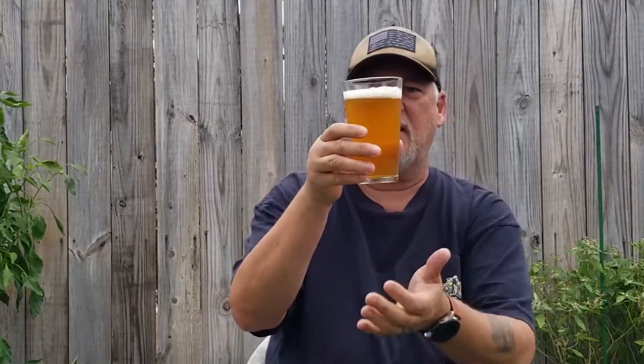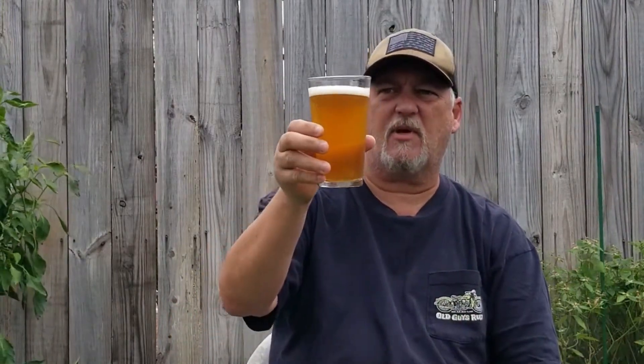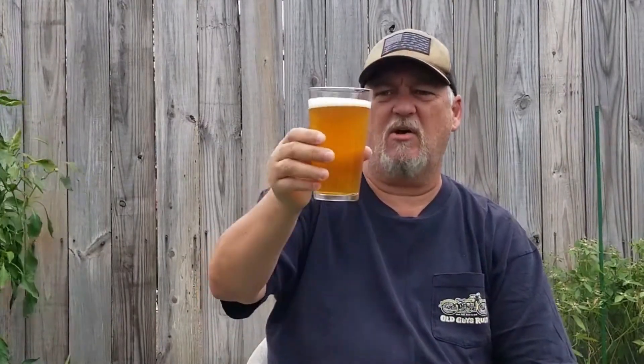There we go — nice copper color, light copper color, just an off-white head, about a finger or so, and nice carbonation coming up from the bottom. This is nice and fresh — it just recently came out, the first time I saw it this season.